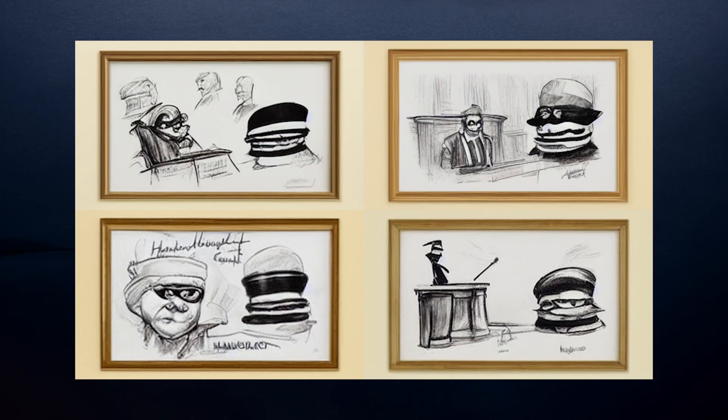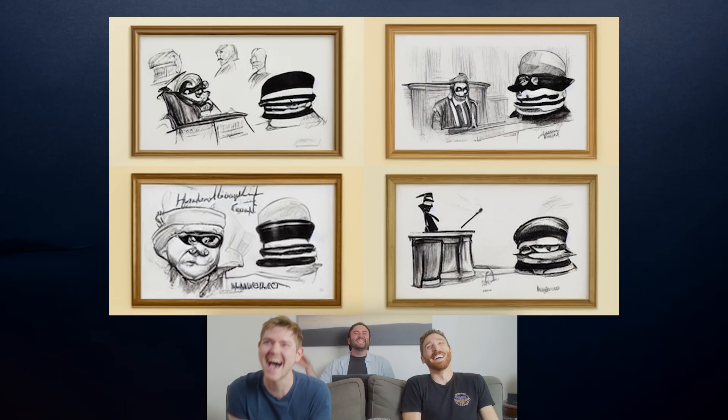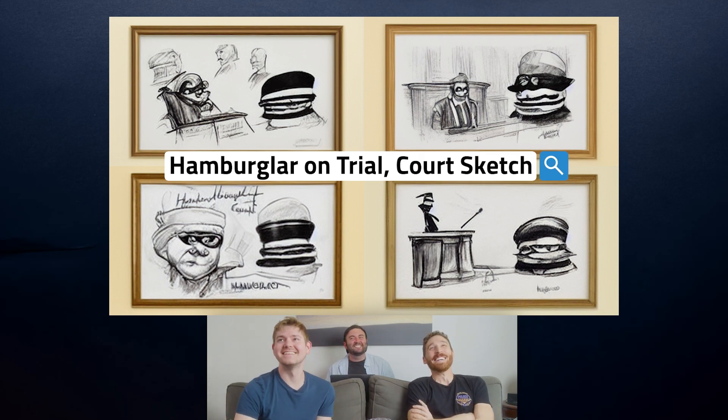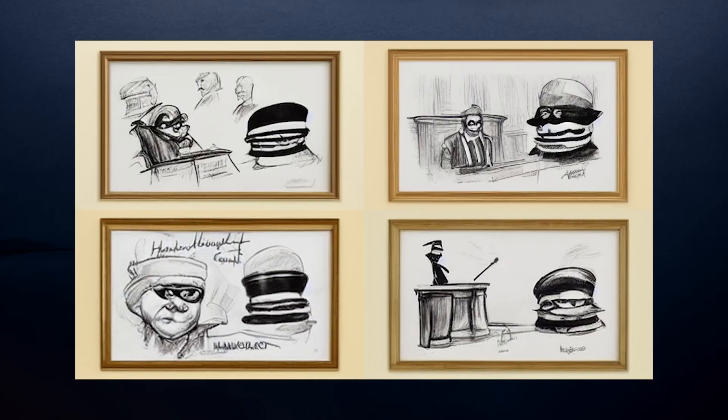I want to see if you guys can actually get this. Okay — it's the Hamburglar on trial. These are like a court sketch? Yes! That's exactly what it is — Hamburglar on trial as a court sketch. Oh my god, so good! I can't believe you got that. But what else would it be? That's so good.